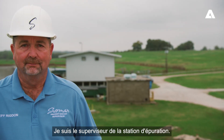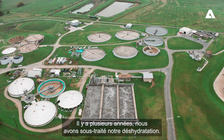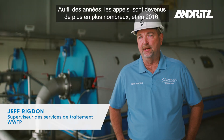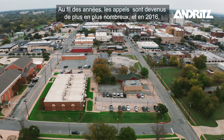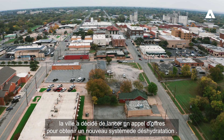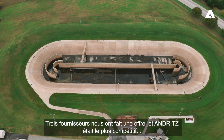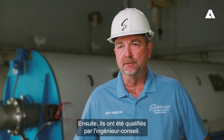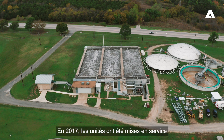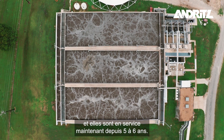I'm Jeff Rigdon, the wastewater plant supervisor. Several years ago we contracted our dewatering out to a facility. Over the years the cost got higher and higher, and in 2016 the city decided to go out for bid to get a new dewatering system. We had three suppliers that bid on the project and Andritz was the low bidder. They were then qualified by the consulting engineer, and in 2017 the units went into service. They've been in service now for five to six years.